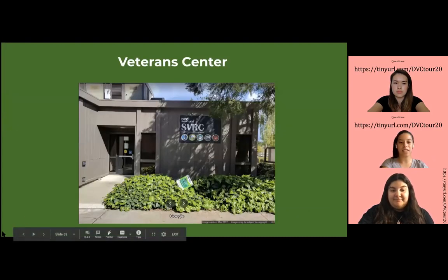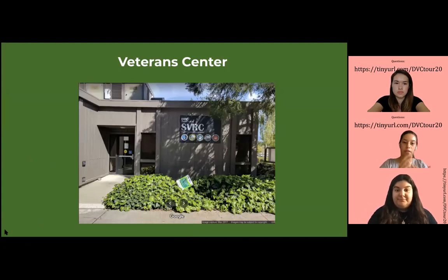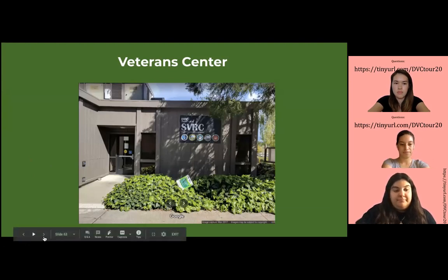And here we have the Veterans Center. The Veterans Center serves as support for veterans who have served our country. They get support for school, financially, and other resources as well.